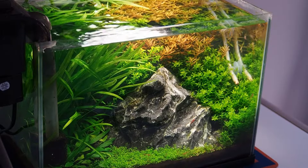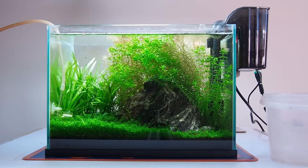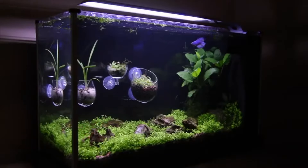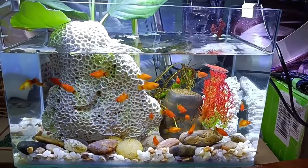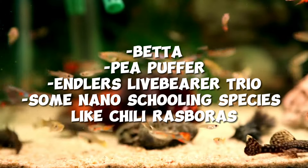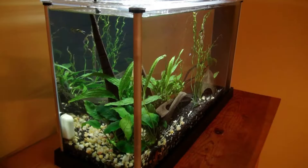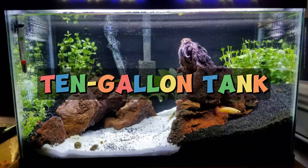A 5-gallon tank should have a dimension of 16x8x10 inches or 41x20x25 centimeters, with a dry weight of 7 pounds or 3.2 kilograms and a wet weight of 62 pounds or 28 kilograms. Purchasing such a tank size will give you the benefit of being lightweight and low cost. However, the cons will include limited fish choices and high maintenance needs. One tank option you can buy is the Fluval Spec V, which has the best filtration, light, and size — it's everything you need to get started and the perfect small tank.